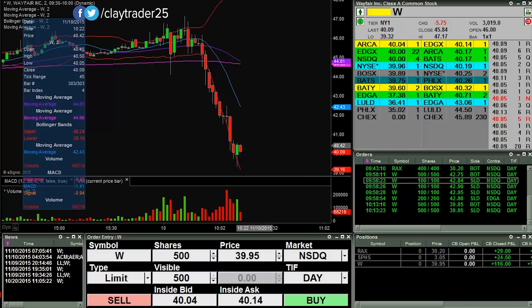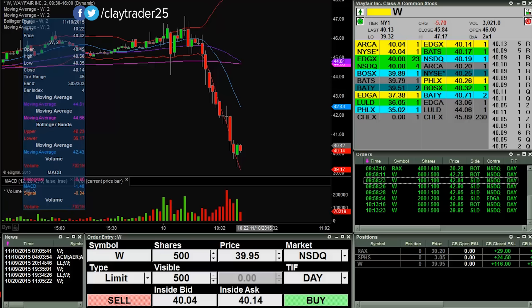It is actually 10:15 a.m. on the dot right now — so 45 minutes in, up $169. I mean, I'll take it. But I was pretty focused. I was trying to get in on things and I just could not get filled. So it's kind of a frustrating morning. The good news is it's only 45 minutes into the day, so we'll see what the rest of this day brings.